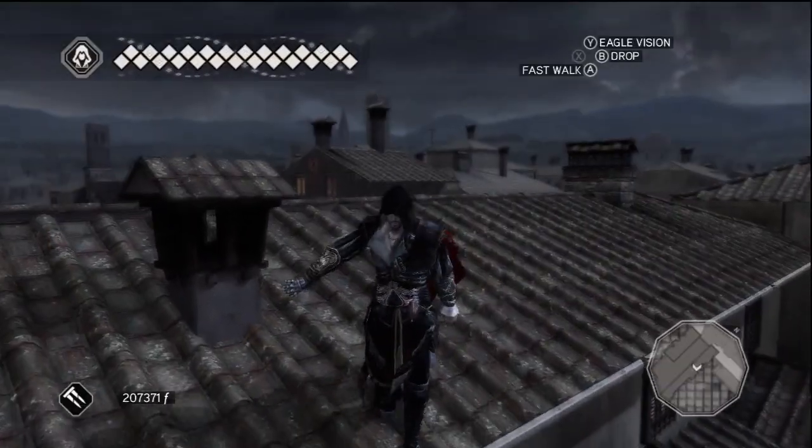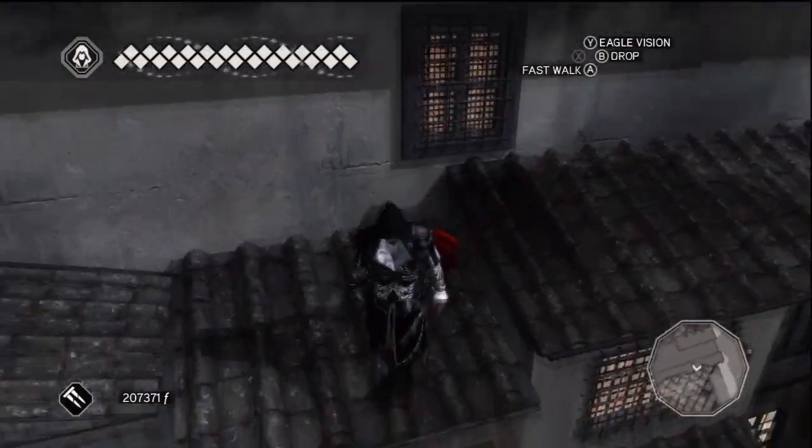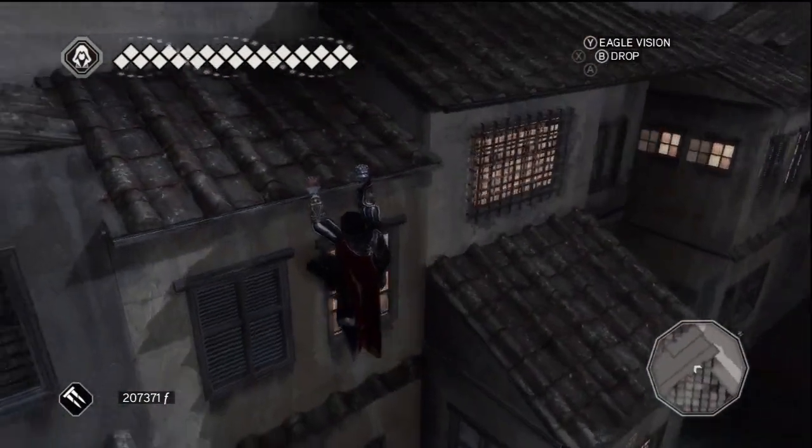The eastern side of the Ponte Vizio is the home to this collectible. The feather is situated lower on the bridge and closer to the San Giovanni shore.